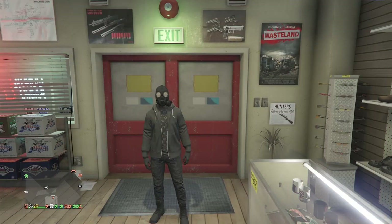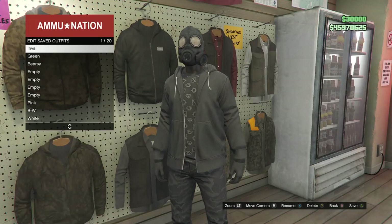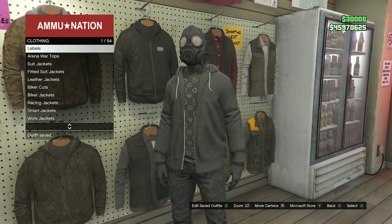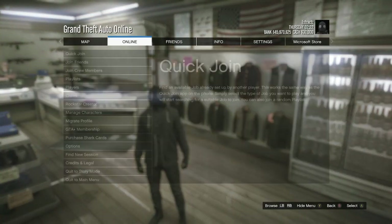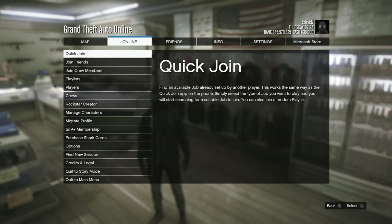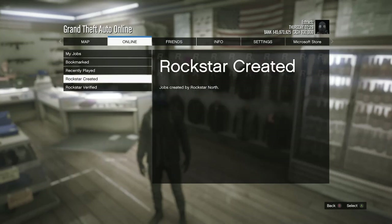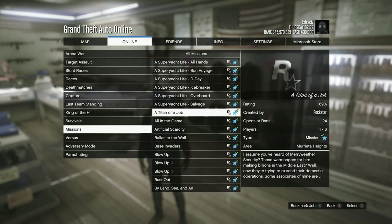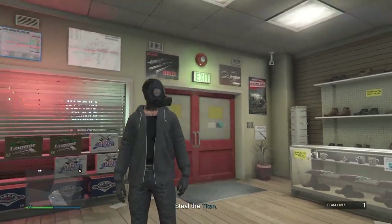At the gun store, walk over to the clothing section, hit edit saved outfits, and save your outfit on any slot. Then back out of the clothing. Now start up the job called Titan of a Job: hit pause, scroll to online, click jobs or quick join depending on your console, scroll to play job, click Rockstar created, scroll to missions, and look for Titan of a Job. Start up that job. When you load into the Titan of a Job mission, you should see that you have the invisible torso and the shirt has disappeared.